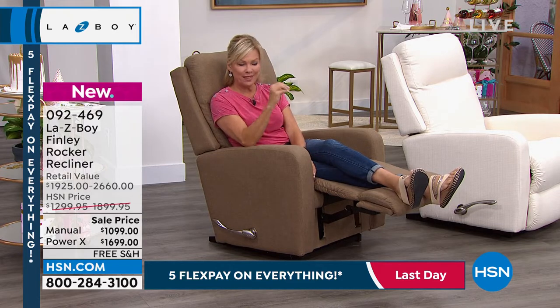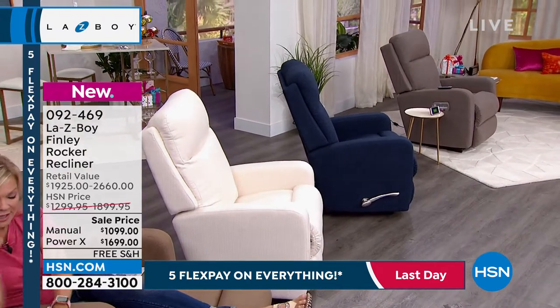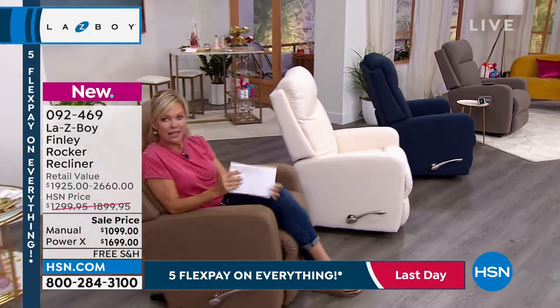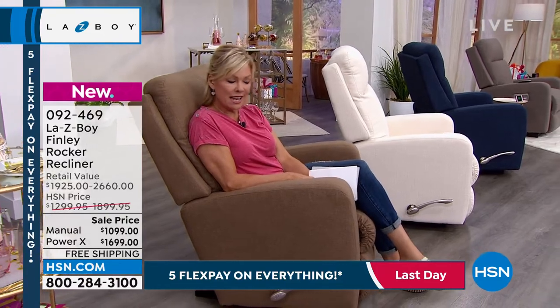Now, here's the kicker. Our pricing at HSN — you're saving almost $1,000. Literally, look at the retail prices, and this is because HSN and Lazy Boy have been together a long time, and they put together the most incredibly special, compelling values here at HSN.